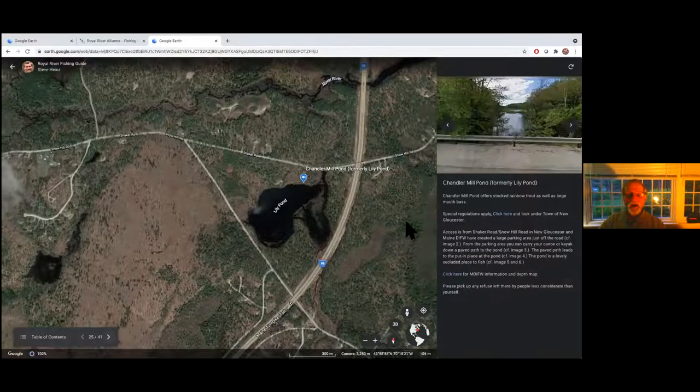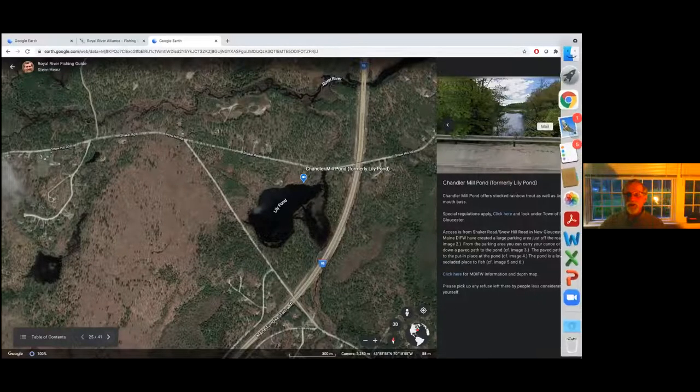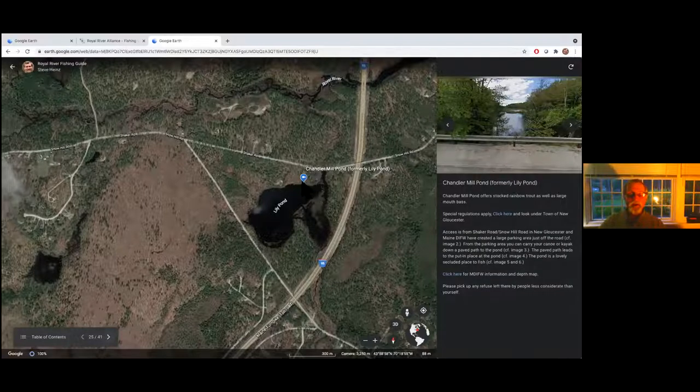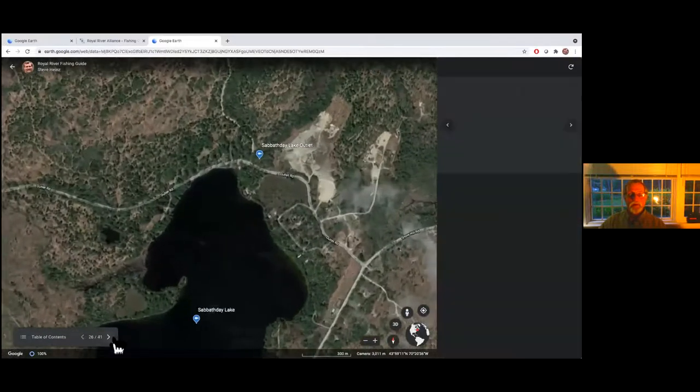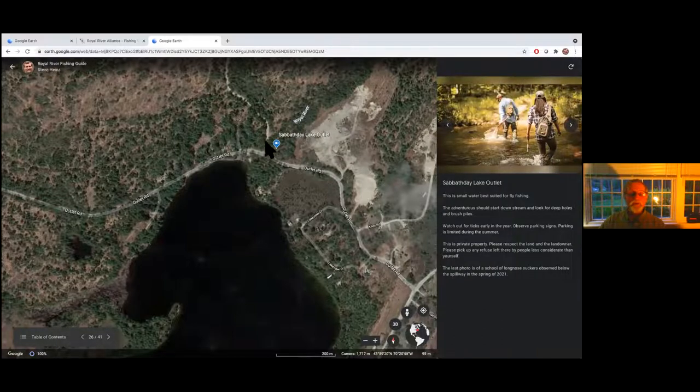Lily Pond definitely has some good opportunities: rainbow trout, bass. There's a really nice canoe launch there now, thanks to the Chandler family. Sabbath Day Lake — you can fish down from the outlet. Unless you're prepared to do small water fishing and some hiking to find where the fish are, I wouldn't suggest this for a novice. This is for somebody used to fishing small water. Sebago TU is going to be looking to schedule a presentation on how to fish skinny water — or small water — which is a little different than typical trout fishing but can be an amazing experience.